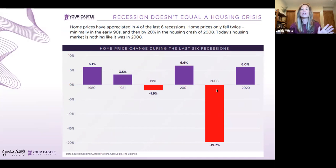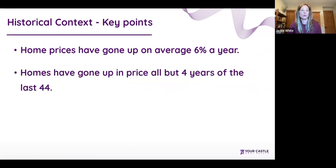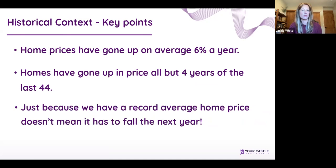Looking at historical context, home prices have gone up an average of 6% per year, and in the last 44 years we only had four years where prices went down — most of that in 2008. Just because average home prices are at a record doesn't mean they have to go down next year. They're continuing to go up here in the Denver metro area.